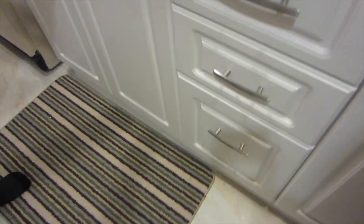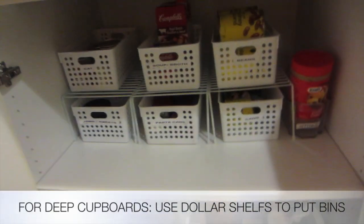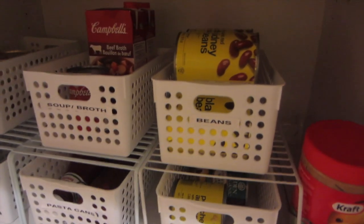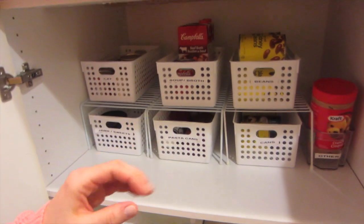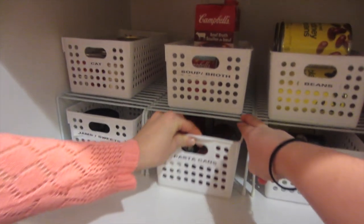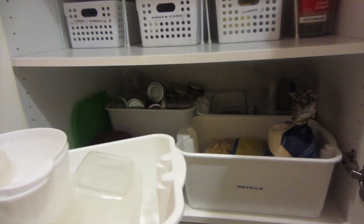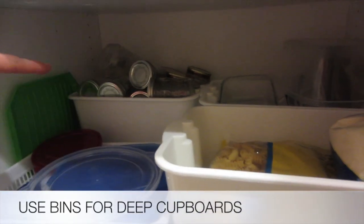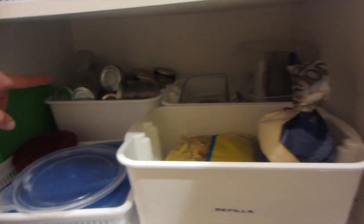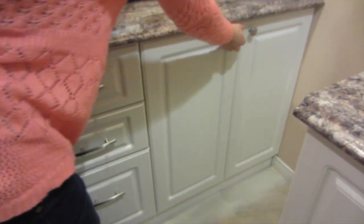Now going into the cupboards — these are deep cupboards. I love this idea because you can see everything and it won't get messy. These are pull-out containers from the dollar store, and she keeps lids here separately. It's easy to see what she has — glass jars and more containers, with a section for refills.